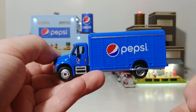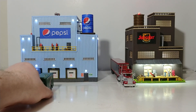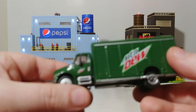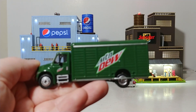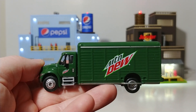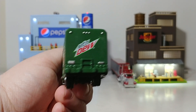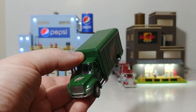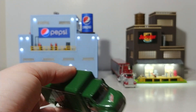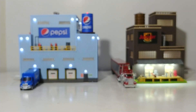This is offered in three different versions: the Pepsi version, as well as Mountain Dew, because Mountain Dew is owned by the Pepsi company. And then it's also offered in a Budweiser truck, which I do not own. So I have two Pepsis and one Mountain Dew truck.